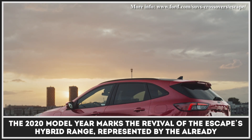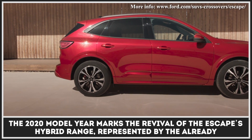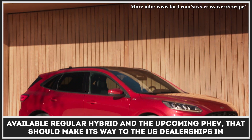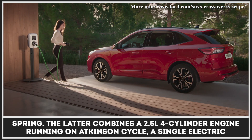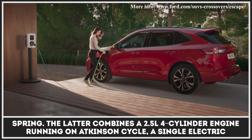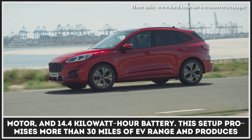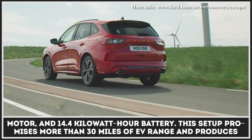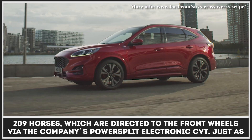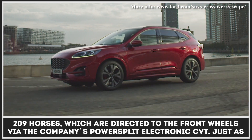The 2020 model year marks the revival of the Escape's hybrid range, represented by the already available regular hybrid and the upcoming PHEV, which should make its way to U.S. dealerships in spring. The latter combines a 2.5-liter four-cylinder engine running on Atkinson cycle, a single electric motor, and a 14.4-kilowatt-hour battery. This setup promises more than 30 miles of EV range and produces 209 horsepower, directed to the front wheels via the company's PowerSplit electronic CVT.